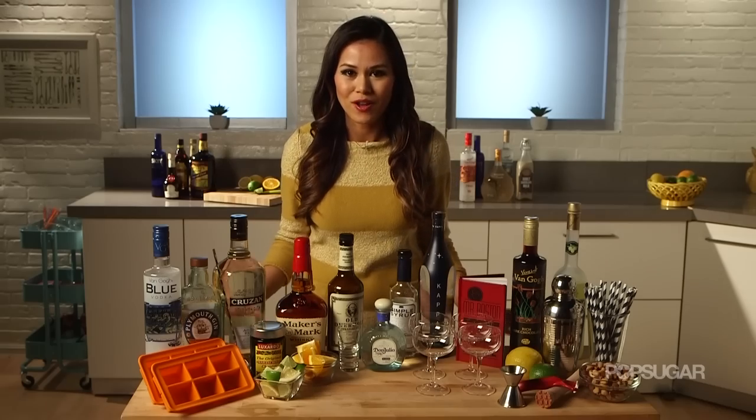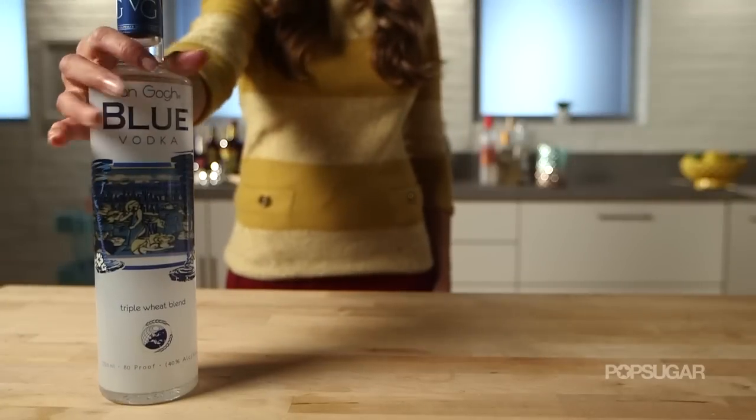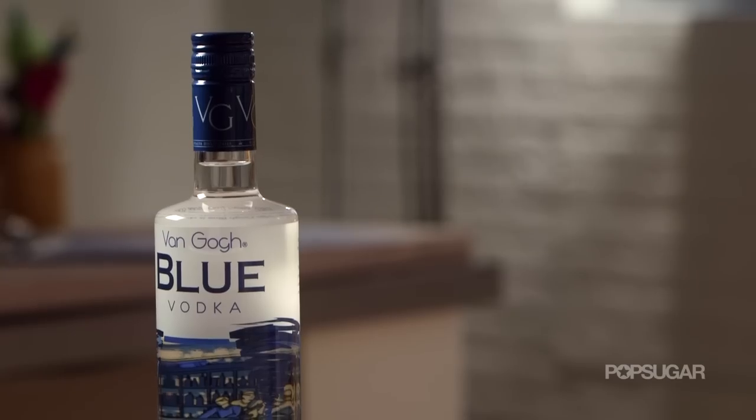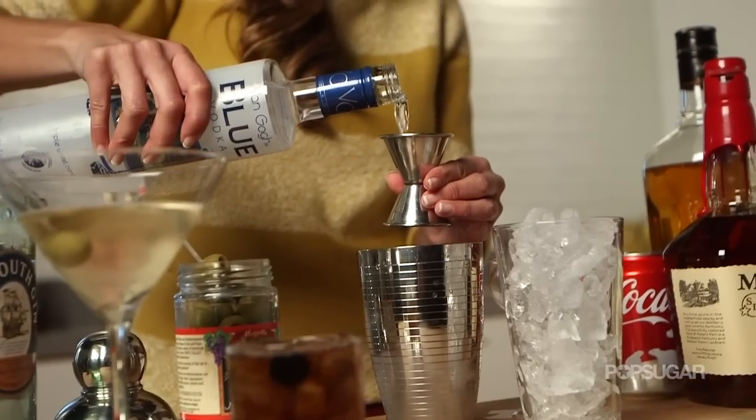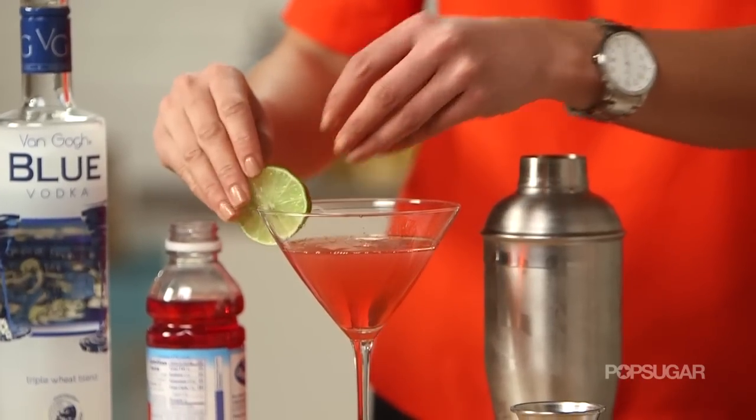The most important part of a home bar is the alcohol — include a bottle of each of the following. The most popular: this clear distilled liquor is a neutral alcohol perfect for mixing with everything. Some drinks you can make with it would be Vodka Martinis, Cosmos, and Moscow Mules.